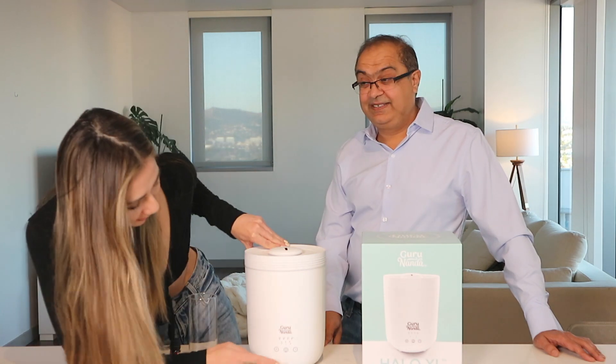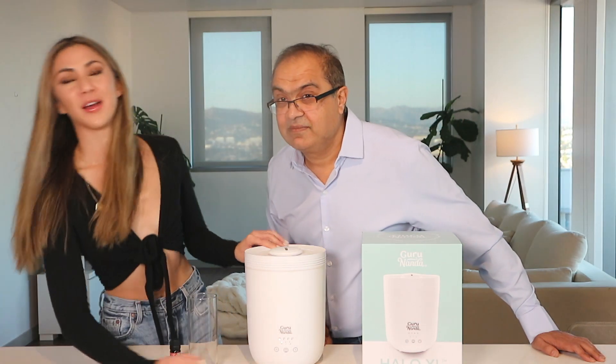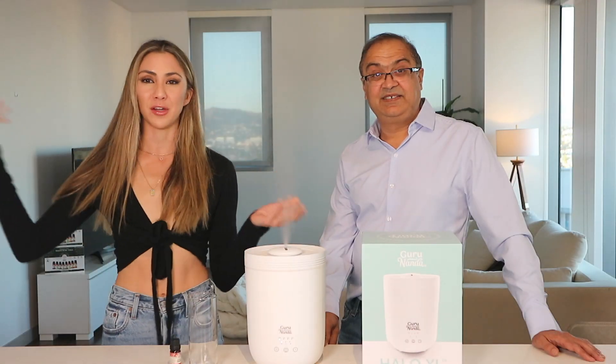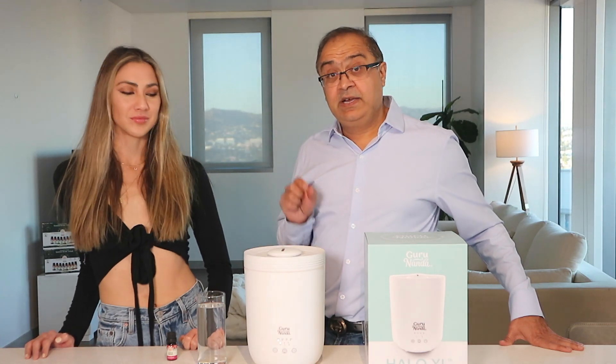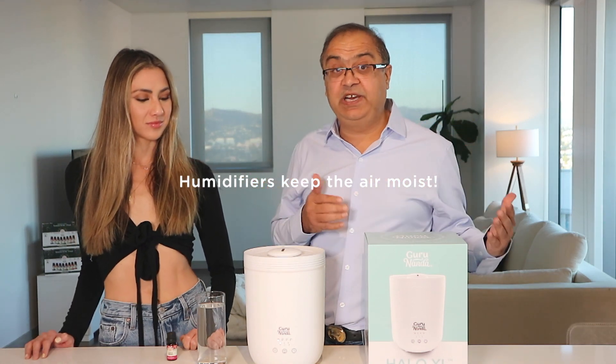To turn it on, just touch the button. There are different settings, but I love to keep it on high. It smells so good, and this is a natural way to make your home smell great. The beauty of a humidifier and diffuser combined is that the humidifier actually keeps the air moist.